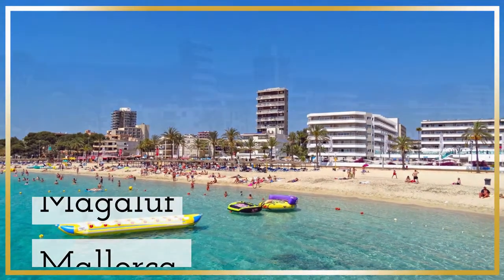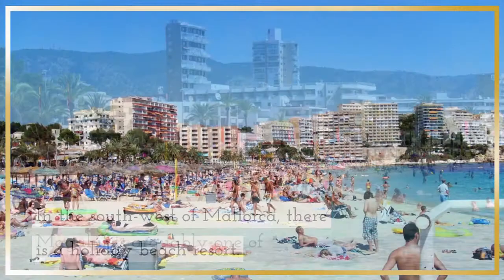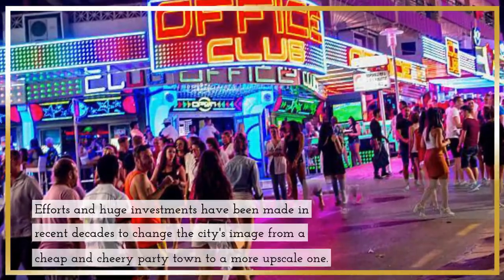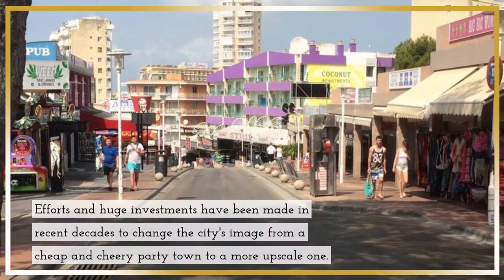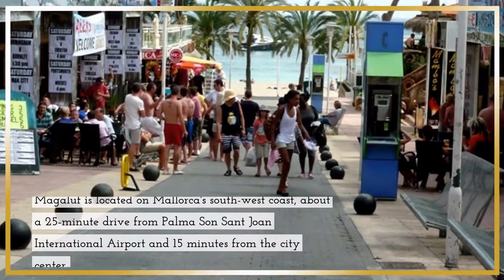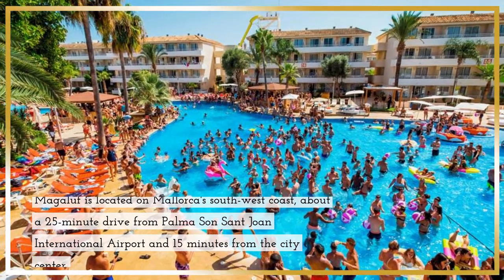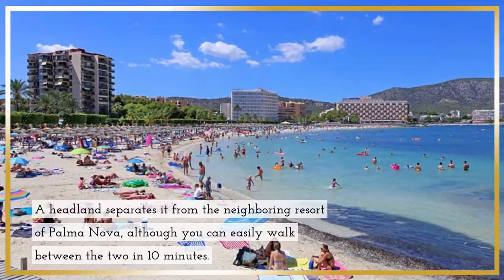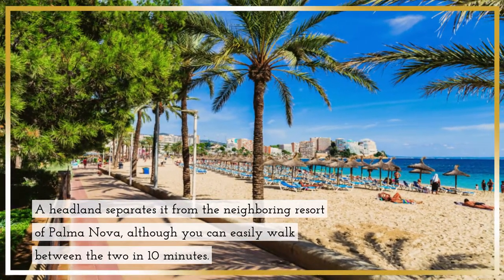Magaluf, Mallorca — in the southwest of Mallorca, there is a holiday beach resort. Magaluf is arguably one of Europe's most well-known beach resorts. Efforts and huge investments have been made in recent decades to change the city's image from a cheap and cheery party town to a more upscale one. Magaluf is located on Mallorca's southwest coast, about a 25-minute drive from Palma Son Sant Joan International Airport and 15 minutes from the city center. A headland separates it from the neighboring resort of Palma Nova, although you can easily walk between the two in 10 minutes.